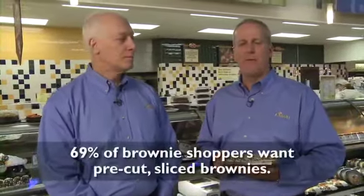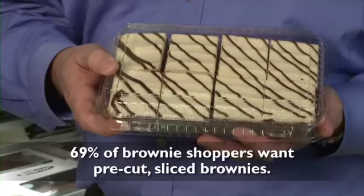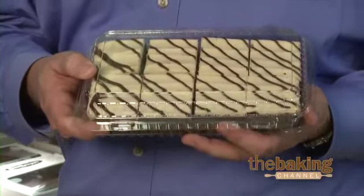Good to make sure that you have brownies available. The fact that I found interesting: 69% of shoppers say they want pre-cut sliced brownies, packaged like this, ready to sell. If you have these available, you're going to do a great job with that frequent brownie shopper.